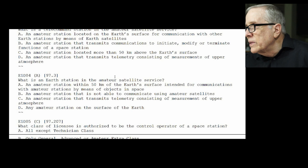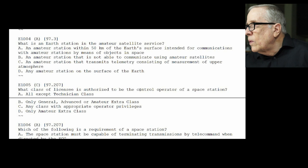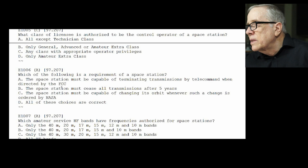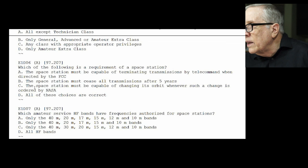E1-D04: what is an earth station in the amateur satellite service? This one's a bit tricky — the answer is an amateur station within 50 kilometers of the earth's surface intended for communications with amateur stations by means of objects in space. E1-D05: what class of license is authorized to be the control operator for a space station? The answer is C — any class with the appropriate privileges. E1-D06: which of the following is a requirement of a space station? The answer is A — the space station must be capable of terminating transmissions by telecommand when directed by the FCC. FCC says shut it down, you better be able to do that.